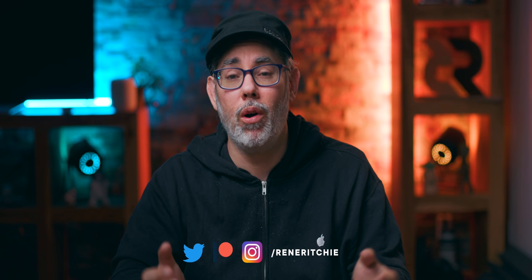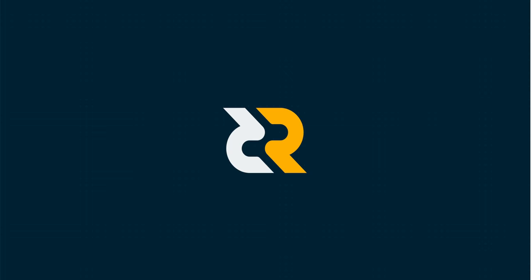But what does all of that jargon even mean in general? And for the vast majority of people in the real world thinking of buying it or using it? I'm Rene Ritchie, and for everything you want to know about the iPhone 12, hit that subscribe button and bell right now.